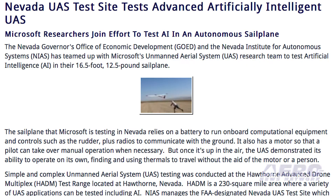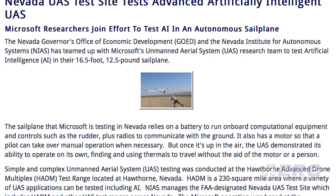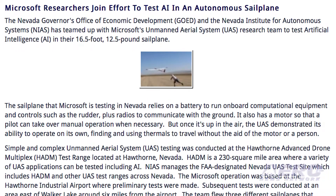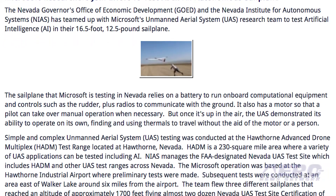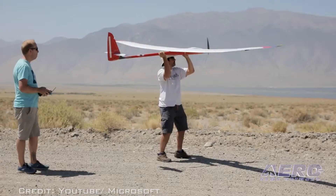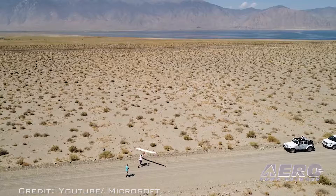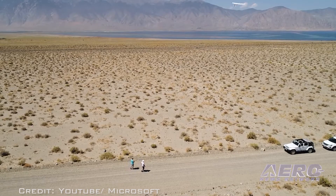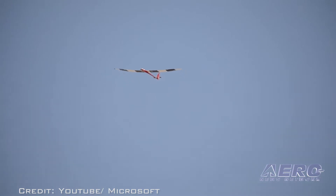The Nevada Governor's Office of Economic Development and the Nevada Institute for Autonomous Systems has teamed up with Microsoft's UAS research team to test artificial intelligence in their 16.5-foot, 12.5-pound sailplane. The sailplane that Microsoft is testing in Nevada relies on a battery to run onboard computational equipment and controls. Once airborne, the UAS demonstrated its ability to operate on its own, finding and using thermals to stay aloft.